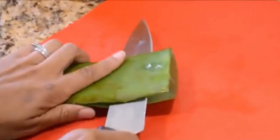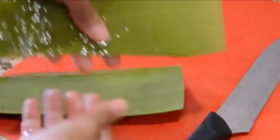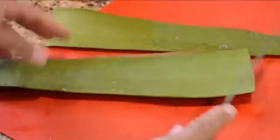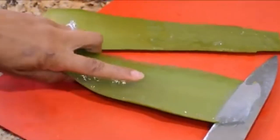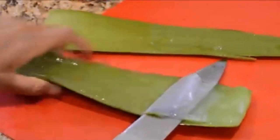Cut the top part off — be careful not to cut yourself. Turn it and cut away from yourself. You can see it's very slimy on the inside, but it's actually a very pretty green. You can see all the gel. You can either cut it with a knife or scrape it out with a spoon, but I always use my knife. This is a nice sized piece — I blend it up in smoothies and mix it with other things.